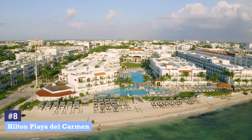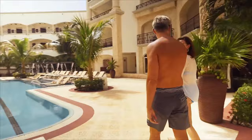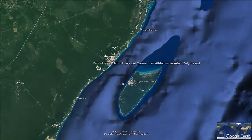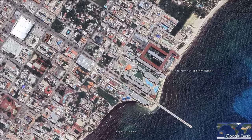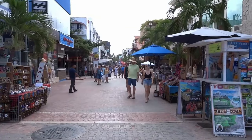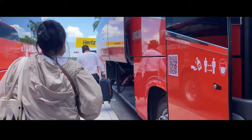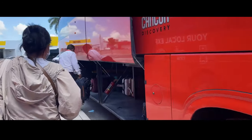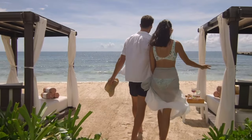Number 8: Hilton Playa del Carmen. Hilton Playa del Carmen, an all-inclusive, adults-only resort, sits on a palm-lined stretch of beach near the island of Cozumel. It's only a short distance from Fifth Avenue, a popular spot for shopping, bars and nightlife. Only 45 minutes from the Cancun Airport, the resort can conveniently schedule a transfer for a fee. You'll love everything that this AAA Four Diamond Hilton can offer.